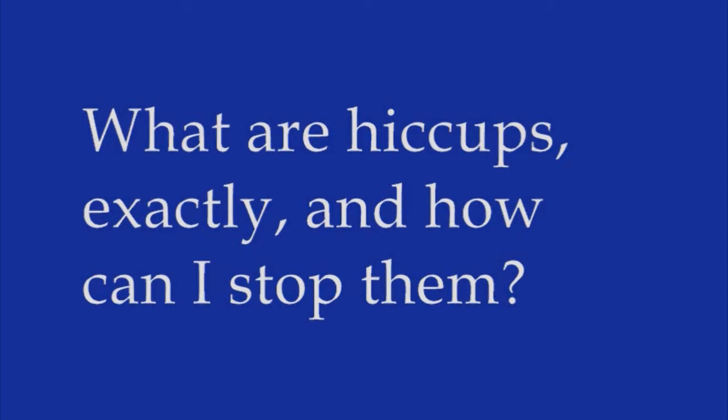Traditional remedies for hiccup bouts include holding your breath, sipping cold water, gargling, swallowing a teaspoon of dry sugar, gently pressing on your eyeballs, or leaning forward to compress your chest. If your hiccups last more than 48 hours, see a physician. An underlying medical problem, such as gastritis or inflammation of the stomach lining, might be causing them.